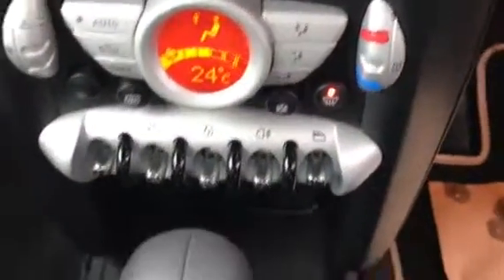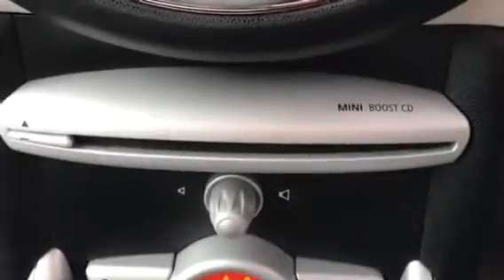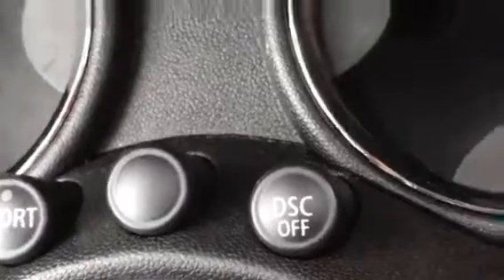Coming across here, you can see all of her controls — CD player. She's searching for phones at the minute. If I come across here, you can see her mileage, which is 40,174. And if I whiz you down here, you can see she is an automatic gearbox. She has got the sports button, and this one here is your dynamic stability control.